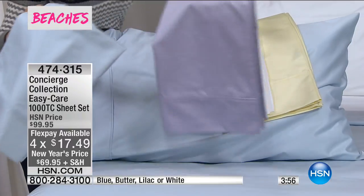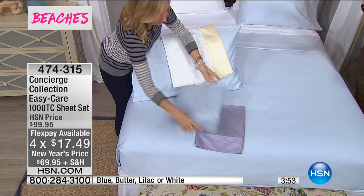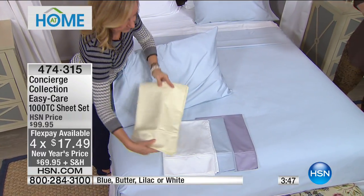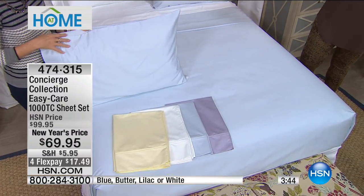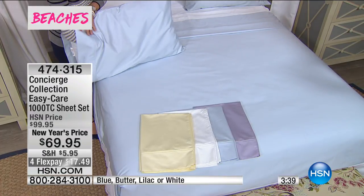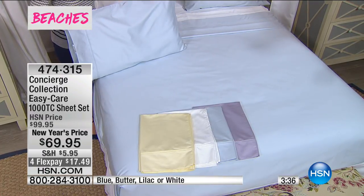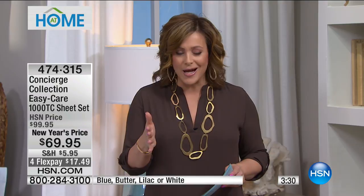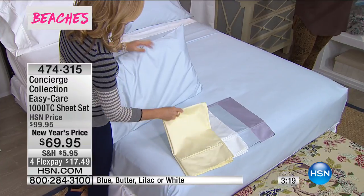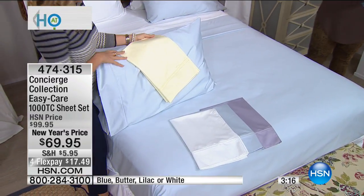Final three minutes left in this presentation. 474-315. I've got the final thousand at this price. The FlexPay expires tonight. You can save those $30. We've reduced the shipping and handling for you. It doesn't matter what size you choose today — twin, full, king, queen, California king — you pay the same price. Get it while we have all the colors. The white is the most popular right now, but there is not a bad one in the bunch. Those whisper feather-like colors are really dreamy.